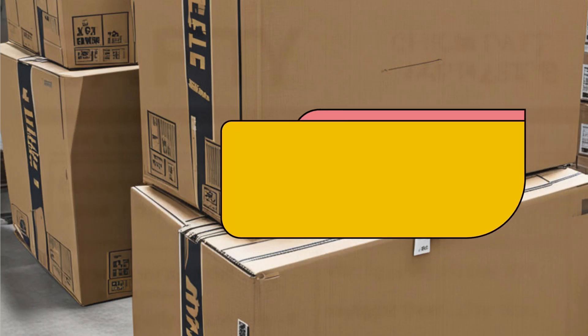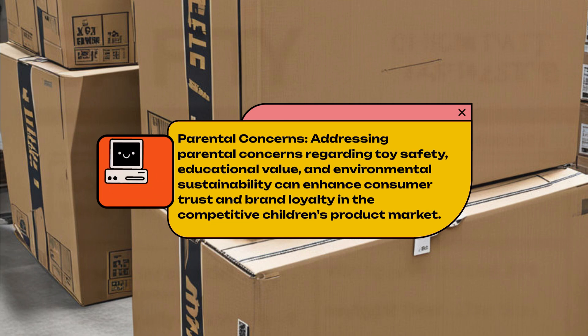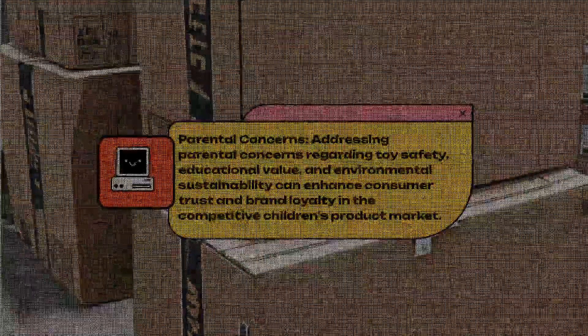Parental Concerns. Addressing parental concerns regarding toy safety, educational value, and environmental sustainability can enhance consumer trust and brand loyalty in the competitive children's product market.